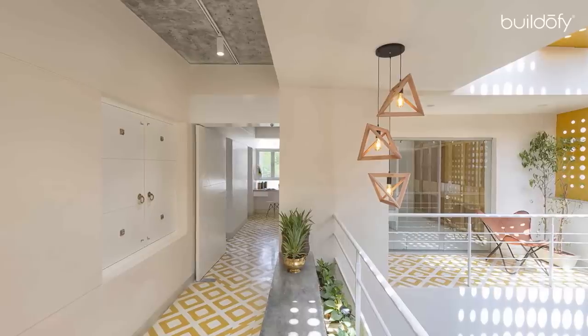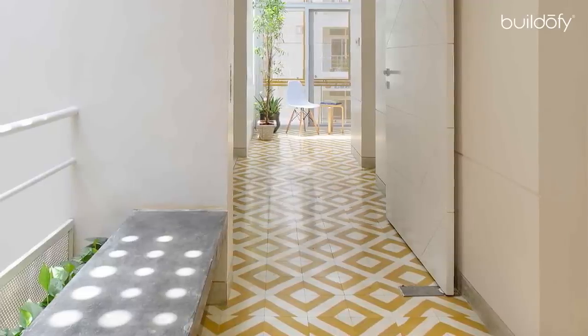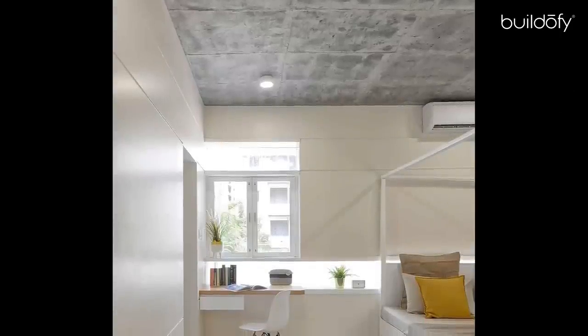Both the bedrooms on the next floor are connected by a bridge which has a concrete seater running end to end. The ceilings are left bare, exposing the concrete structure with surface-mounted lights.